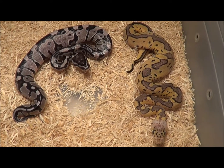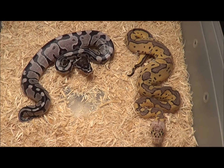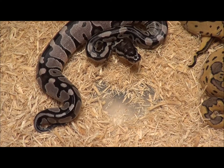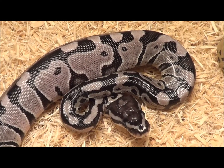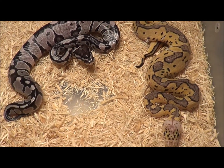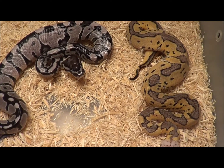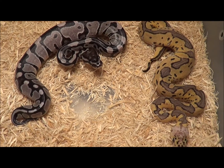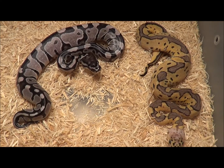Okay guys, this is for Keith. This is the pair that's going along with that female Azanthic Pastel Clown. The male is the Pastel Clown — he's 100% het VPI Azanthic, and he is on the right. On the left is the female Azanthic, 100% het for clown. These two are brother and sister.